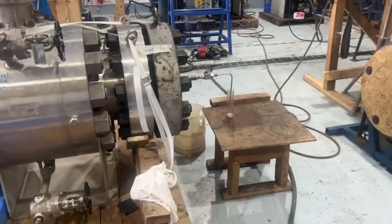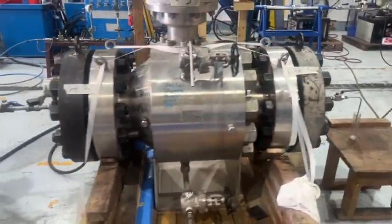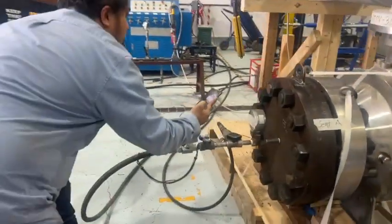Alhamdulillah, we don't find any leakage — it's good, we are going good. The pressure is still holding without any change.